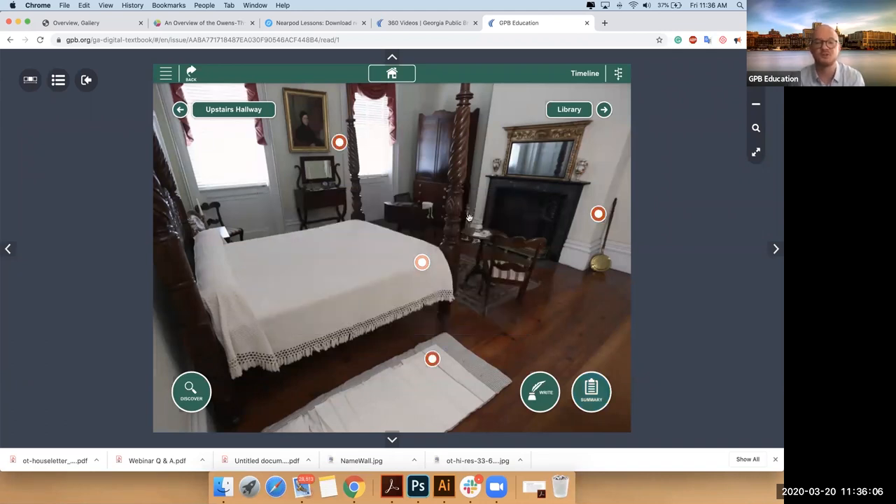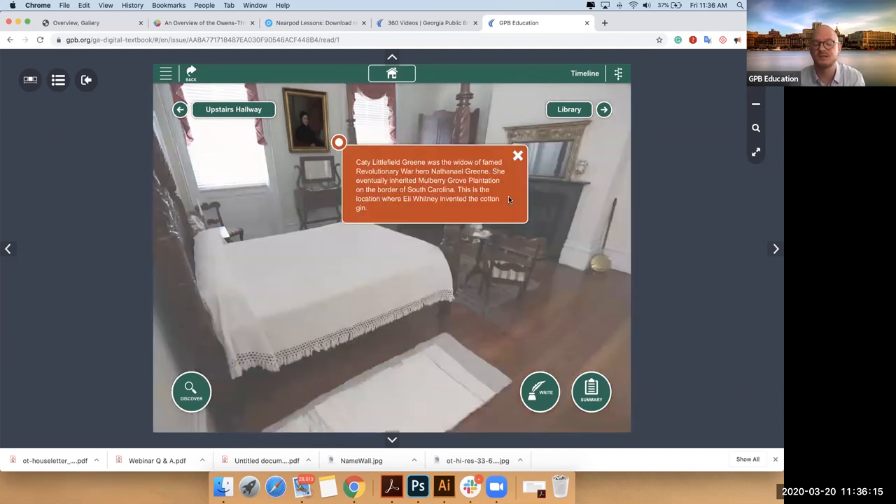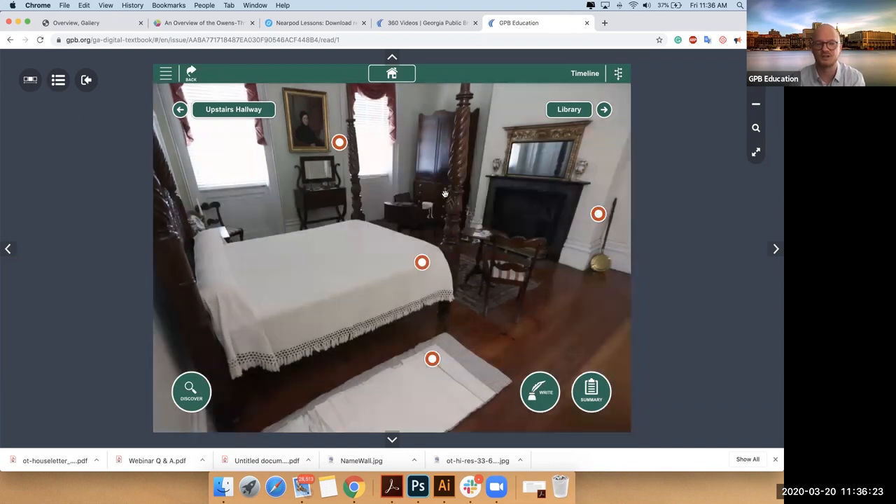Something else really fascinating: this picture of Catherine Littlefield Green — it was on her plantation where Eli Whitney patented the cotton gin, and you get to explore that more in another section.